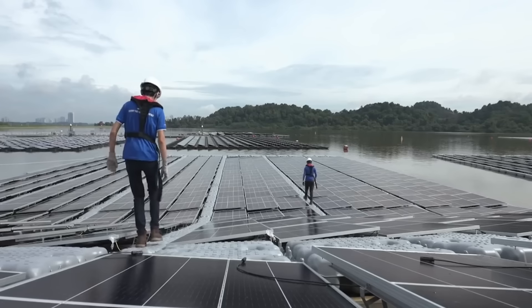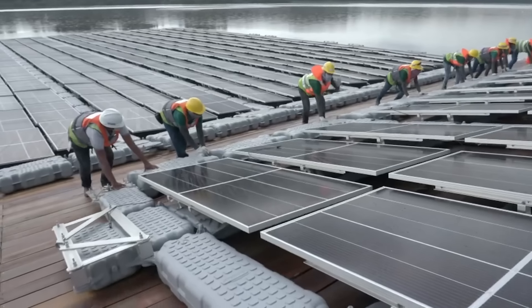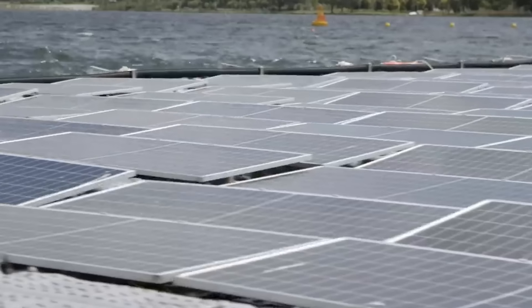Solar panels actually work better over water than on land. This is something people are beginning to explore with floating solar farms.